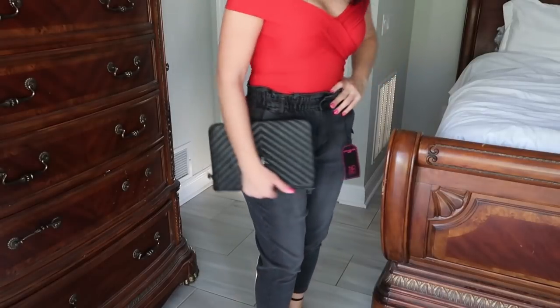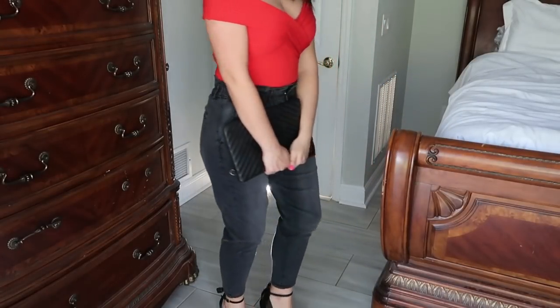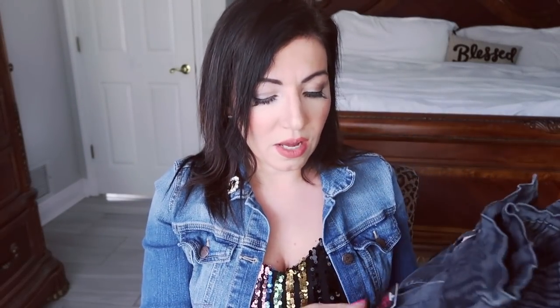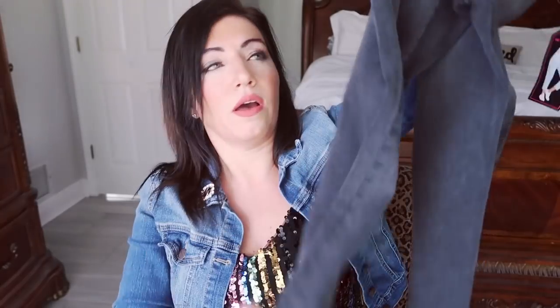Even though they are this oversized fit, they are shorter as well at the bottom, I guess, because this is a junior's line. That's why they make them a little shorter, but these are definitely a shorter pant as well. These come in a bunch of different colors and I got my normal size medium.